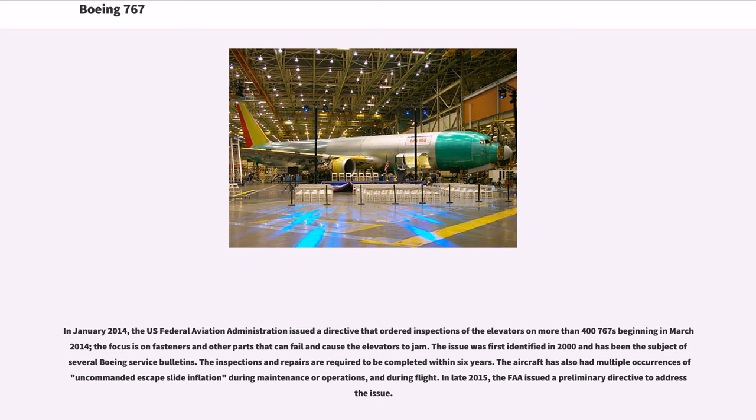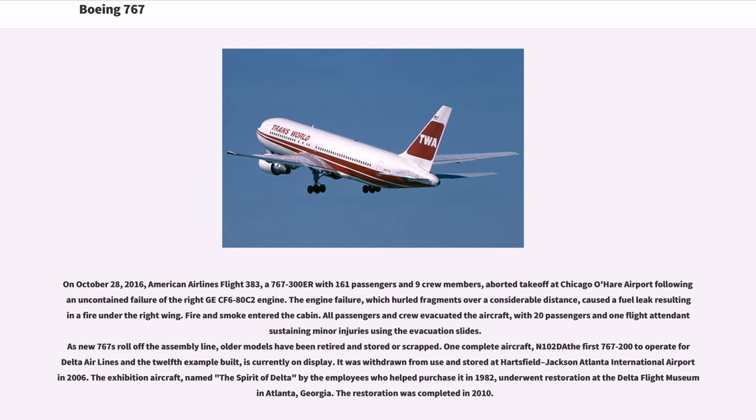In January 2014, the FAA issued a directive ordering inspections of the elevators on more than 400 767s beginning in March 2014, focusing on fasteners and other parts that can fail and cause the elevators to jam. The issue was first identified in 2000 and had been the subject of several Boeing service bulletins; the inspections and repairs were required to be completed within six years. The aircraft has also had multiple occurrences of uncommanded escape slide inflation during maintenance, operations, and during flight, with the FAA issuing a preliminary directive in late 2015 to address the issue.